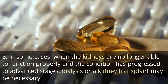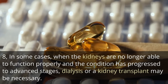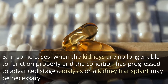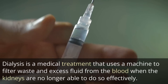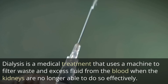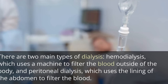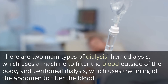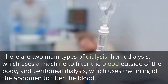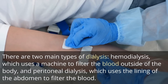In some cases, when the kidneys are no longer able to function properly and the condition has progressed to advanced stages, dialysis or a kidney transplant may be necessary. Dialysis is a medical treatment that uses a machine to filter waste and excess fluid from the blood when the kidneys are no longer able to do so effectively. There are two main types of dialysis: hemodialysis, which uses a machine to filter the blood outside of the body, and peritoneal dialysis, which uses the lining of the abdomen to filter the blood.